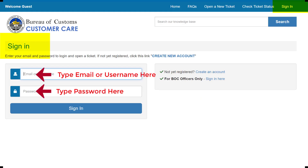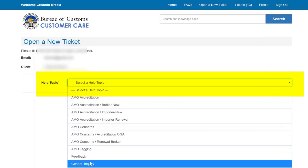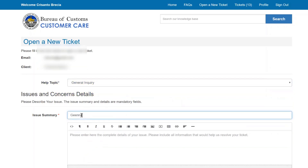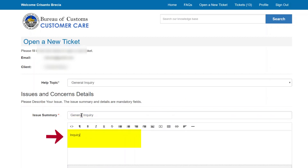To open a ticket, log in to the portal and select a Help topic from the drop-down menu. Selecting the right topic will enable us to assign your issues to the appropriate BOC office. Type a short description of your issue in the subject field. You also need to enter the complete details and other relevant information so that we can immediately provide answers.